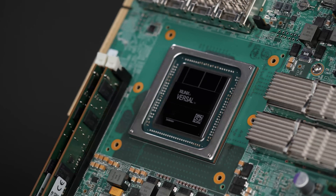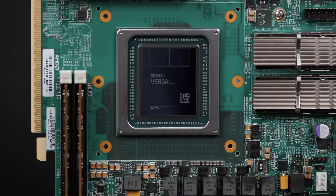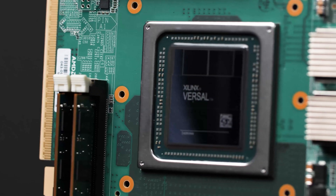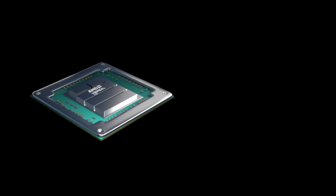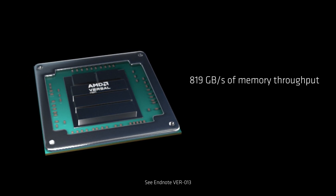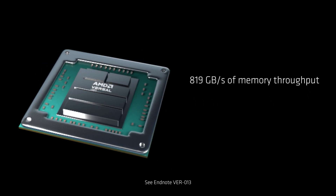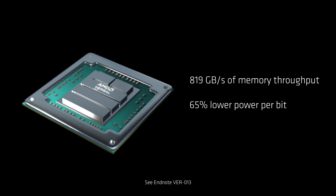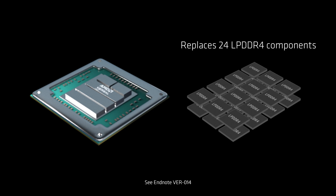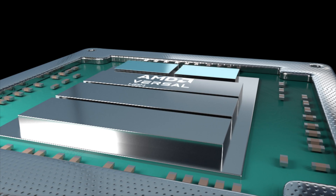High bandwidth memory, commonly referred to as HBM, delivers shocking performance for memory-bound compute applications. The Versal HBM series is AMD's second generation of programmable devices with HBM, delivering an impressive 819 GB per second of memory throughput at up to 65% lower power per bit in a fraction of the footprint, compared to commodity memories like LPDDR4.